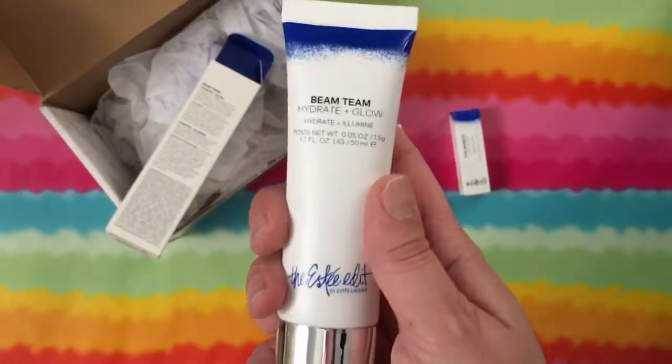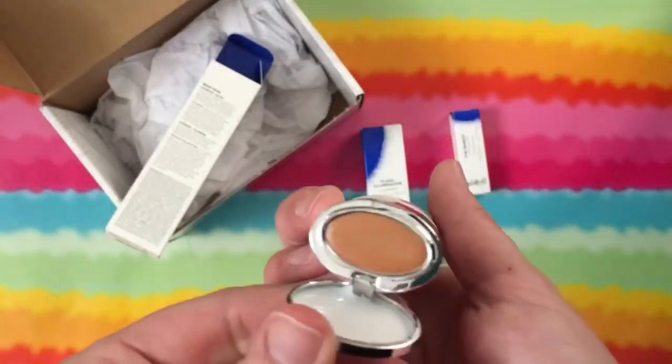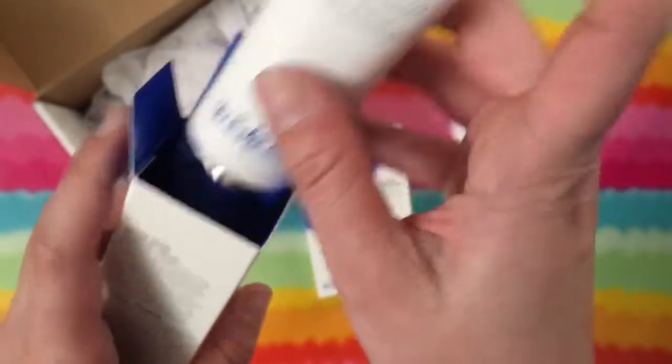So this is the Hydrate and Glow — you hydrate with the product inside and then up here there's a bit of a glow. I'm stoked, absolutely love it, so cool.